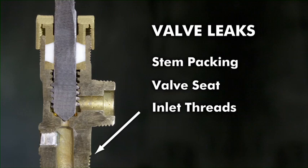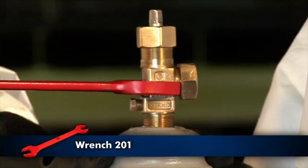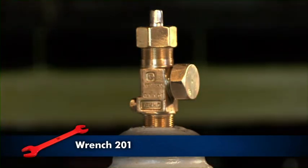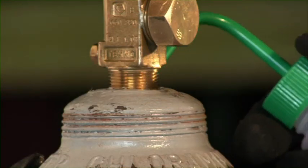If the valve inlet threads are leaking at the cylinder, slowly tighten the valve into the cylinder by applying steady pressure with wrench 201. Caution: inspect the valve and cylinder threads to ensure integrity prior to tightening. Otherwise, apply device 1 and test for leaks.